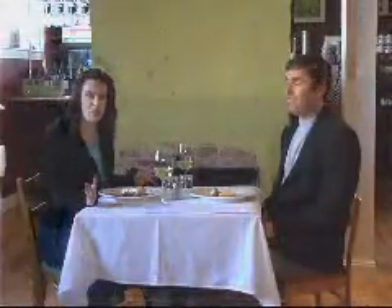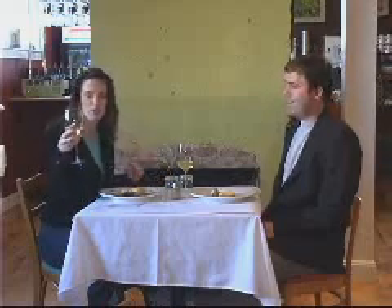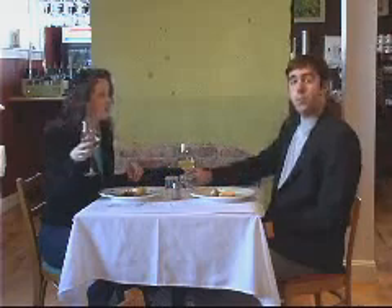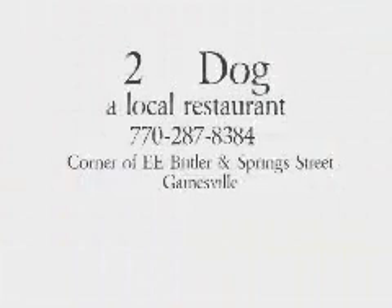We hope to see you here soon. Cheers. Two Dog — a local restaurant. Good food, good beer, good wine, good bread. The corner of E.E. Butler and Spring Street in Gainesville.